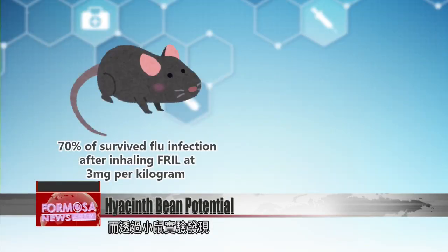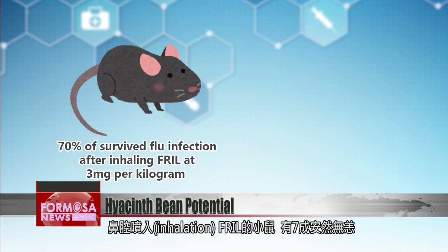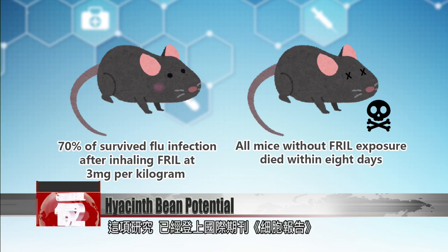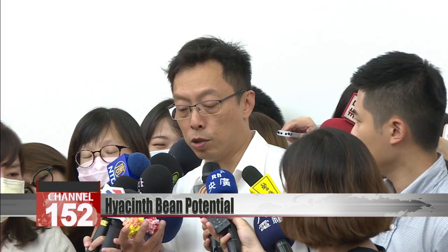In mouse trials, seventy percent of mice that were subjected to a fril inhalation treatment survived the flu infection, while all those that weren't given the treatment died within eight days. The study has been published in the journal Cell Reports.